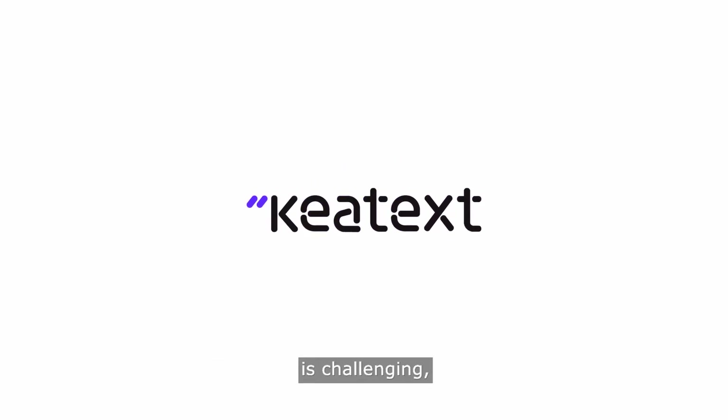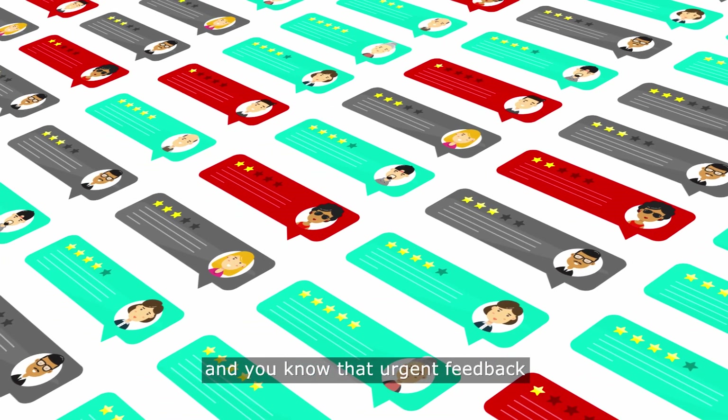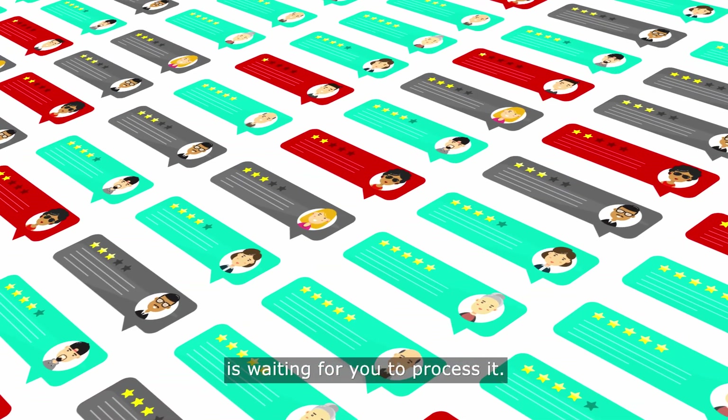Staying on top of what's being shared in thousands of customer reviews is challenging and can leave you feeling overwhelmed about all you need to do to get the job done. You can't read everything manually, and you know that urgent feedback is waiting for you to process it.